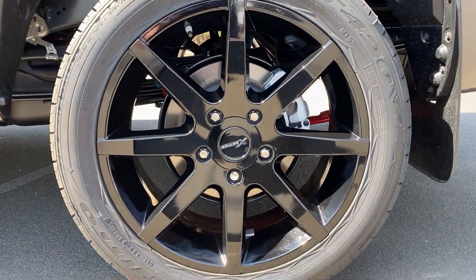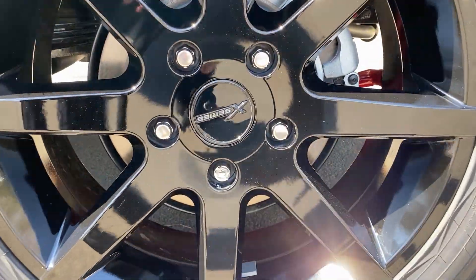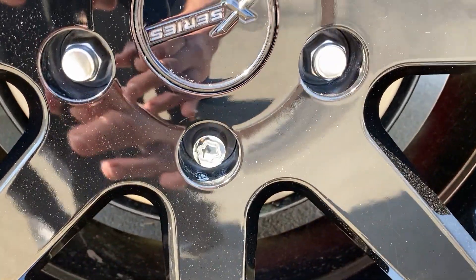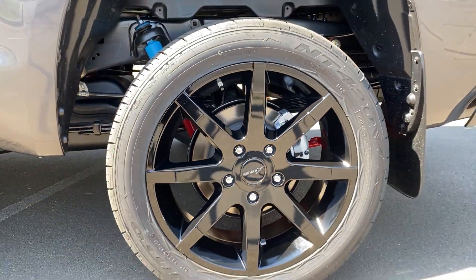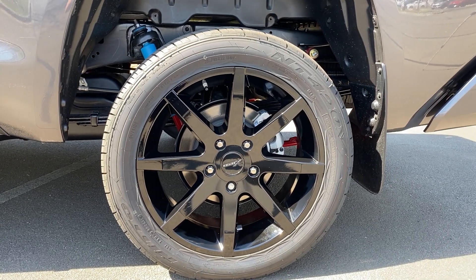Another option we added — it's a small one but an important one: wheel locks. You can see down here each of the wheels has one wheel lock on it, to make it a lot tougher for people to steal vehicles.